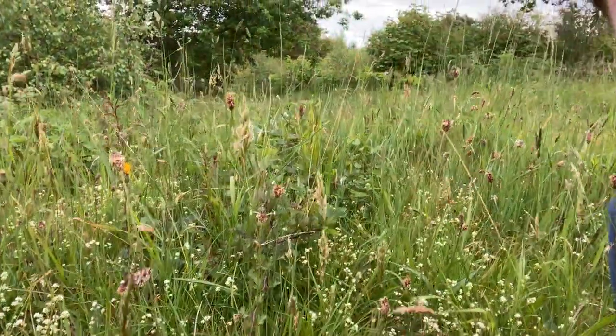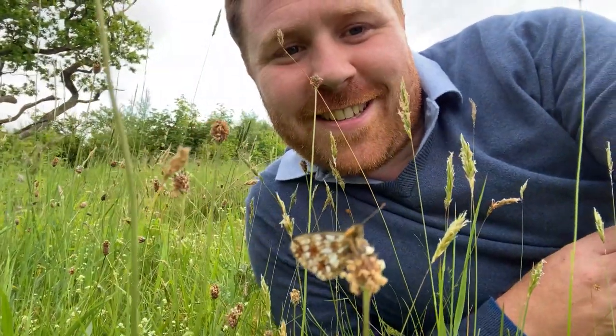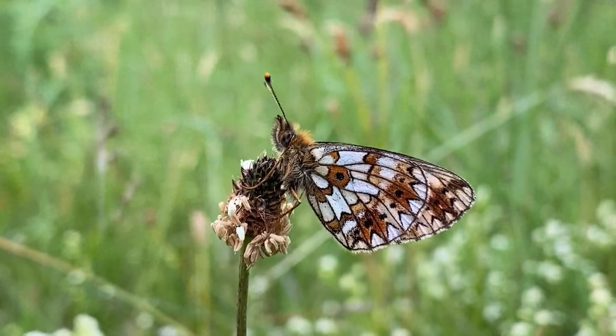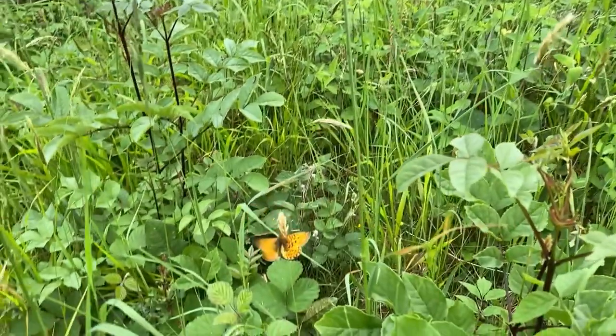I'm here at Arnside Knot, which is a nature reserve owned by the National Trust. It is in Cumbria, just south of the Lake District. I've come here in particular — it's about seven o'clock at night now — in search of one particular butterfly, and that is the small pearl-bordered fritillary. I'd seen that there'd been a few reported on the Cumbria Butterflies website. And there's one here, right next to me, in the grass. They like to rest up on the heads of these ribwort plantains, where they are incredibly camouflaged. I'm going to try and slowly show you, if you can just see — in front of me there. Absolutely gorgeous.